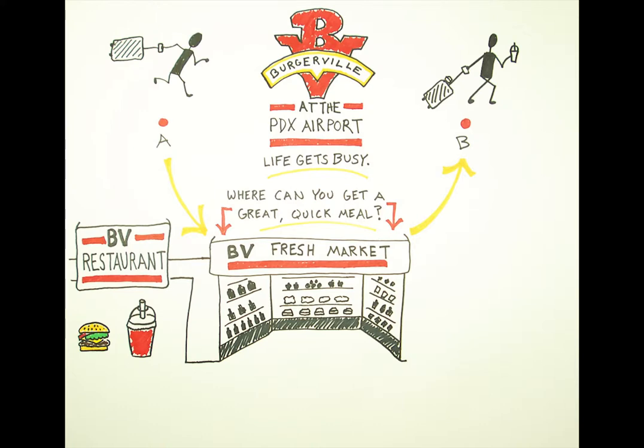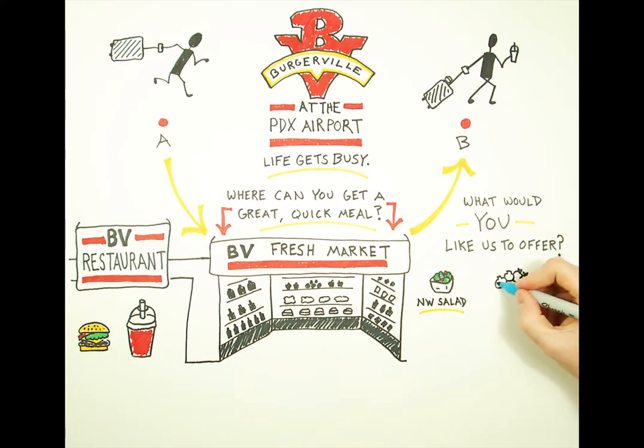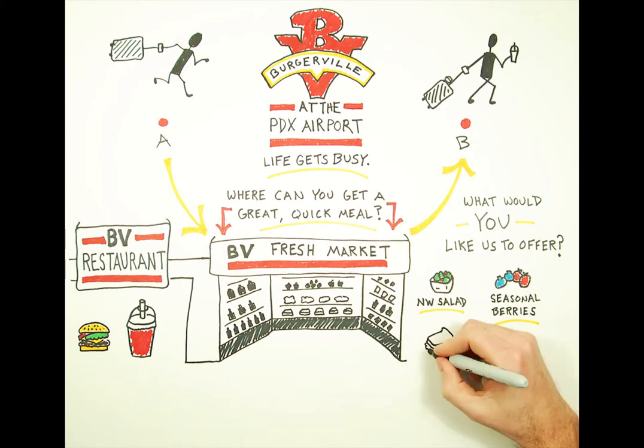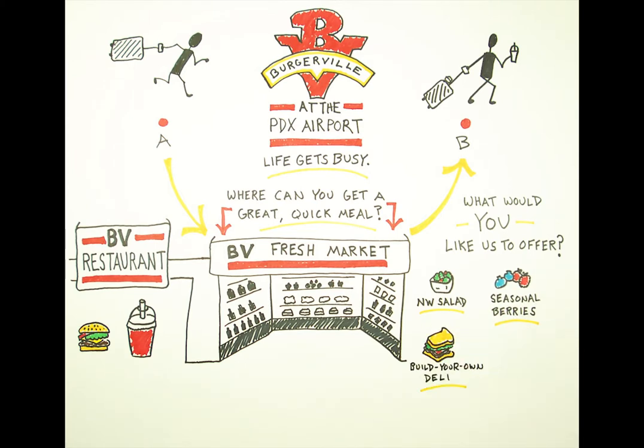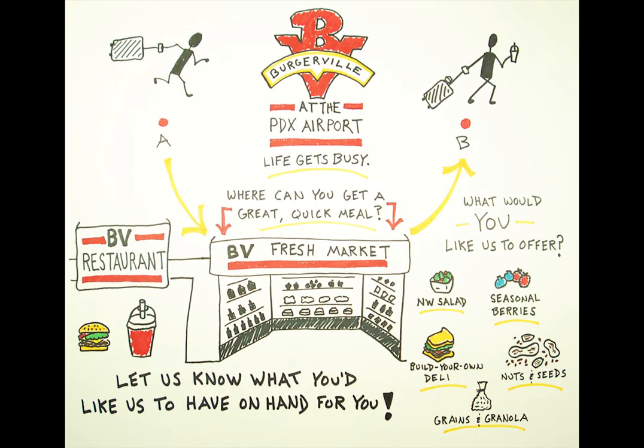But we would also like your help as we add items to this market. What would you like us to offer? Is it a Northwest salad? A handful of fresh seasonal berries? A build your own deli experience? Nuts and seeds? Grains and granola? Chances are you're not looking for another boring celery and carrot cup or pre-packaged bologna. So let us know what you'd like us to have on hand for you at our BV Fresh Market at the PDX Airport.